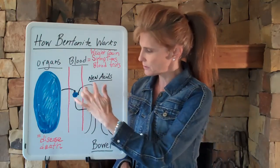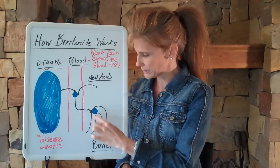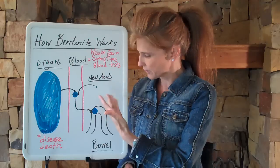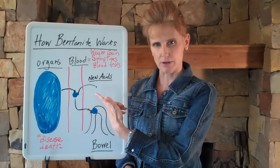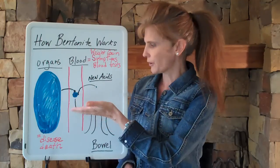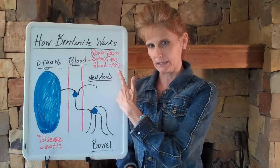What Bentonite does is it goes into your body — really into the bowel — and helps to bind or soak up the acids that are there so that they do not become reabsorbed back into your bloodstream. The acids that go into your bloodstream are the ones that trigger weight gain, symptoms, and bad blood tests.